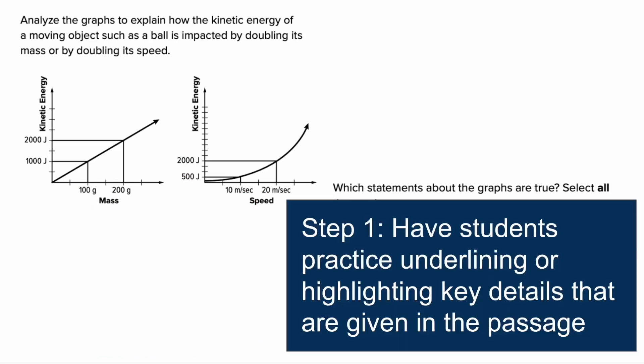Here's another example question. Again, the first thing is to have students practice underlining and highlighting key details given in the passage. In this case, the key details talk about using kinetic energy of moving objects and examining the impact of doubling its mass or doubling its speed. So the focus is on how mass doubling and speed doubling each affect kinetic energy.